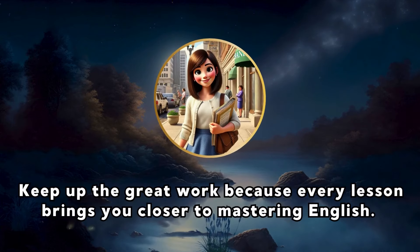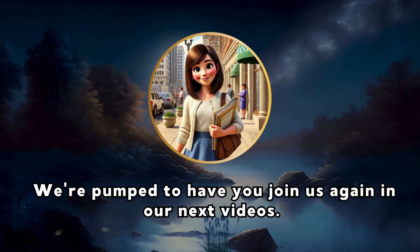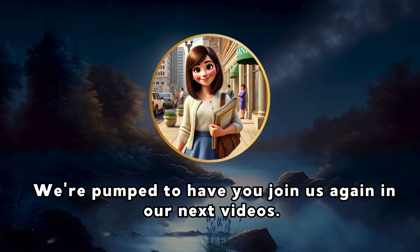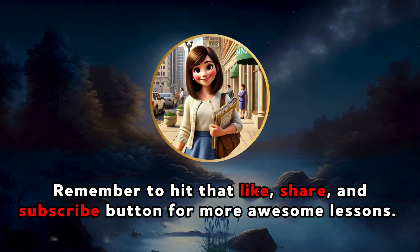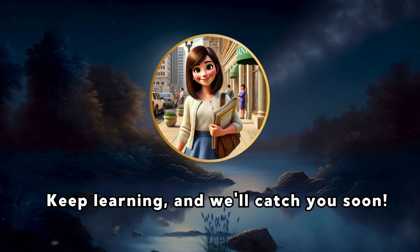Great job today. Keep up the great work because every lesson brings you closer to mastering English. We're excited to have you join us again in our next videos. Remember to hit that like, share, and subscribe button for more awesome lessons. Keep learning, and we'll catch you soon.